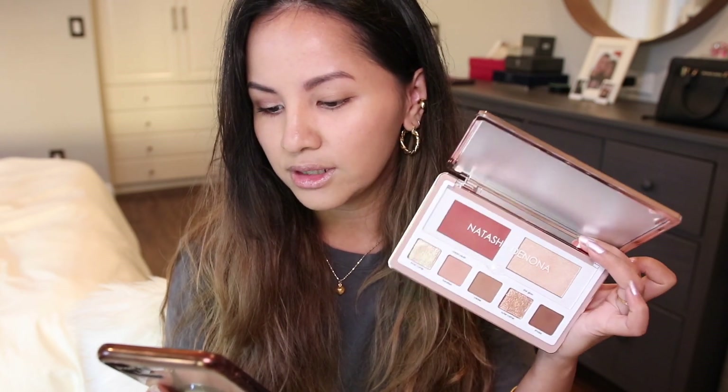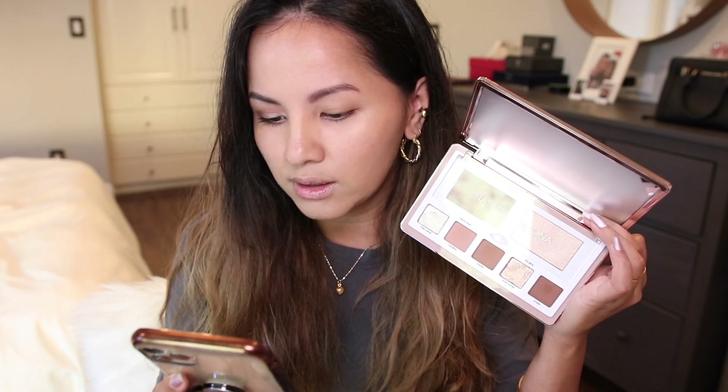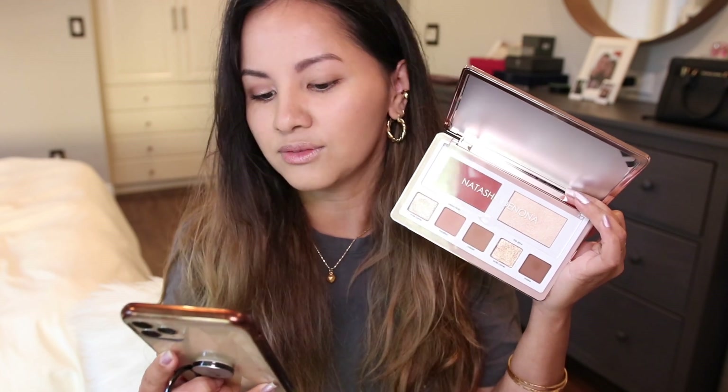I'm going to read you the description from Natasha Denona's website. This is a debut in a brand new size of her palettes. The do-all Glam Face Palette includes both eye and cheek essentials with universal neutral tones — that's what attracted me to getting both palettes, because I'm a neutral lover. It features five ultra-pigmented eyeshadows with buttery smooth formulas and two highlighting shades with a new Japanese technology formula for extreme glow. I used it yesterday and was shook.